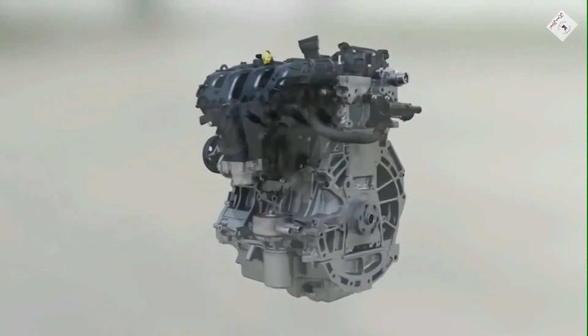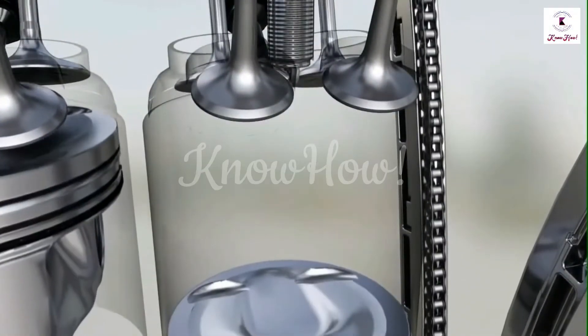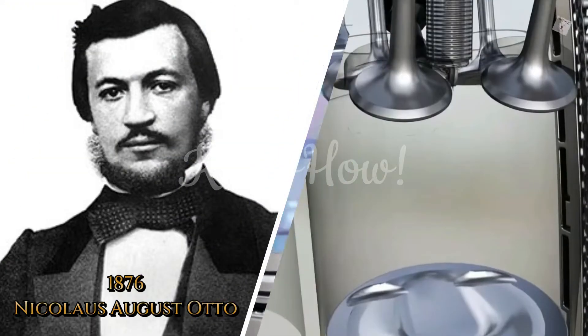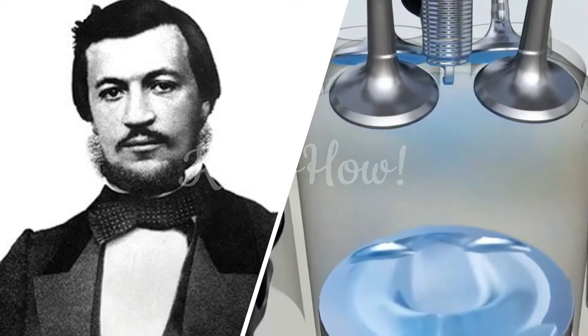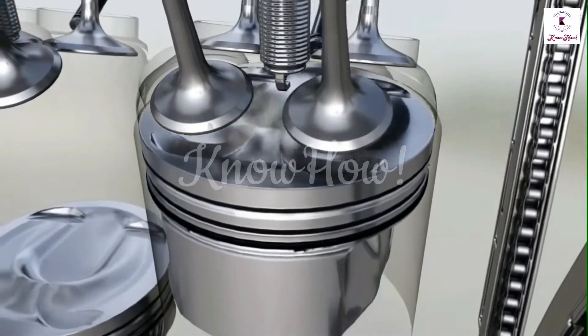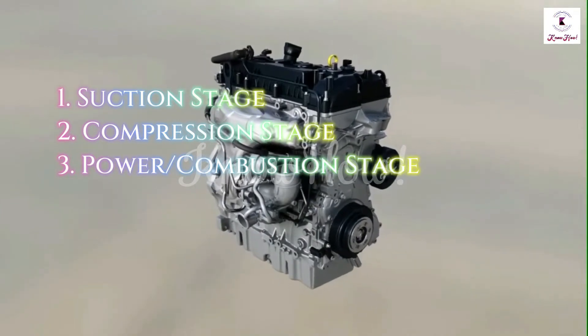A petrol engine is a type of internal combustion (IC) engine in which the air-fuel mixture ignites due to the spark provided by a spark plug. Therefore, it is also known as an SI engine. In 1876, Nicolaus August Otto designed the first petrol engine. A petrol engine works on the basic principle of the Otto cycle, with four stages: suction, compression, power, and exhaust.